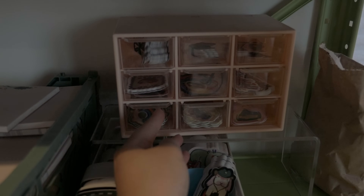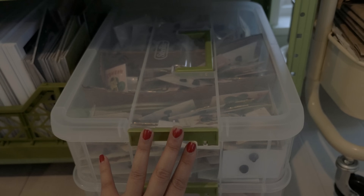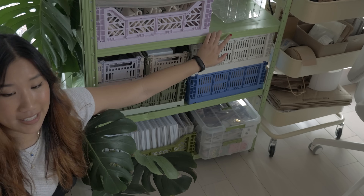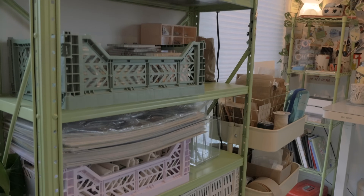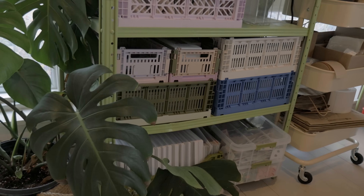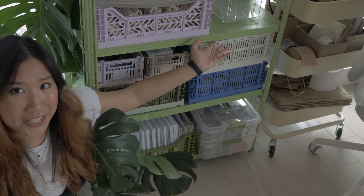I have memo pads in here, my business cards, Patreon rewards, planners, big prints, and then in this box right here are my enamel pins and bookmarks. So this guy fits a lot of stuff and it's one of my favorite finds. I would definitely search Facebook Marketplace, give 'wire shelf' a search on Google. I'm sure you could find a lot of old ones for cheap because all they need is a little bit of sanding, a little bit of spray paint, and then it is good as new.